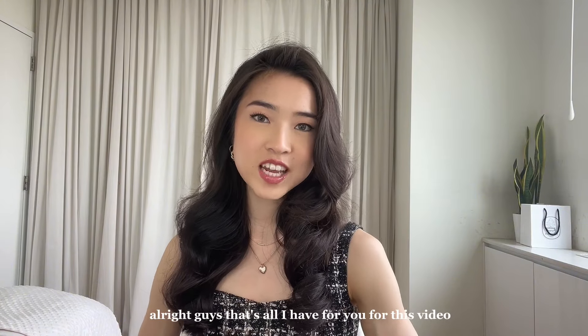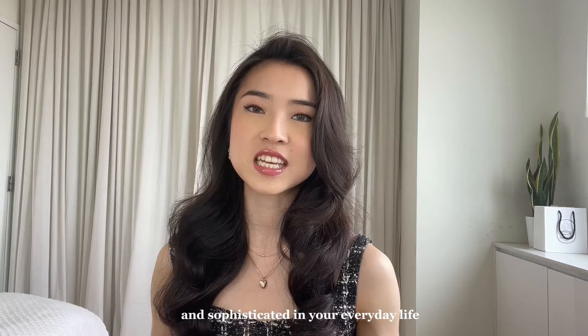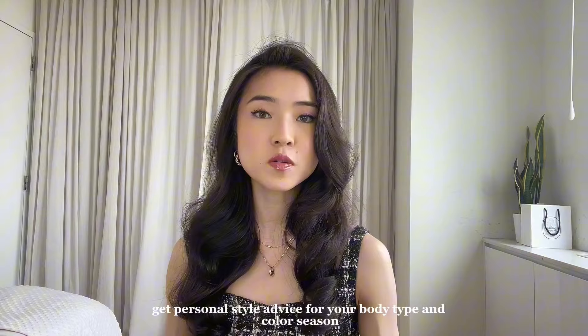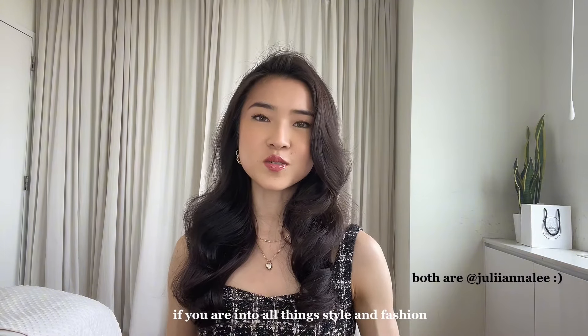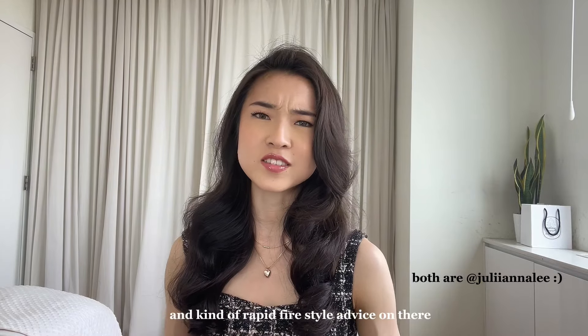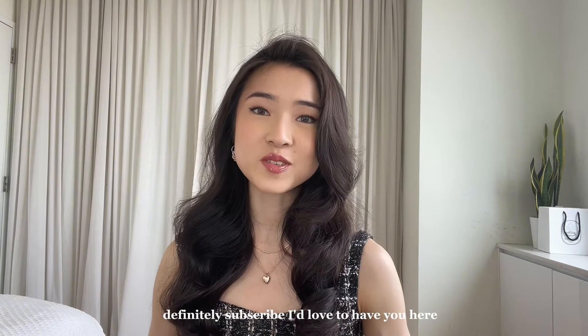Alright guys, that's all I have for you for this video. Make sure to comment down below what makes you feel most classy and sophisticated in your everyday life. Definitely check out my website and services if you want to get personal style advice for your body type and color season. Make sure to follow me on Instagram and TikTok if you're into all things style and fashion — I do a lot of outfit inspo and rapid fire style advice on there. And if you like this video, definitely subscribe. I'd love to have you here. I'll see you guys in my next video. Bye guys!